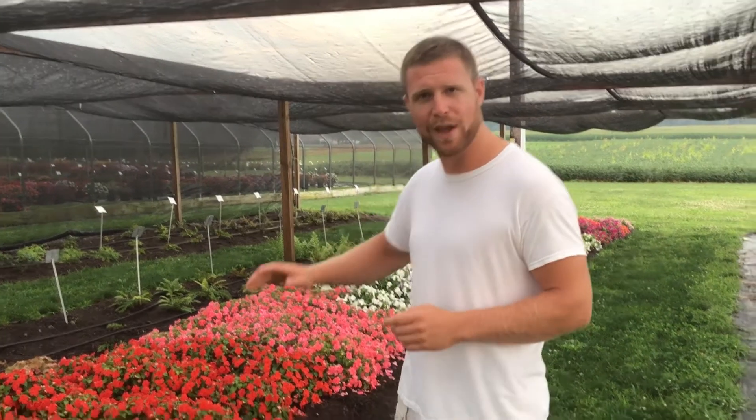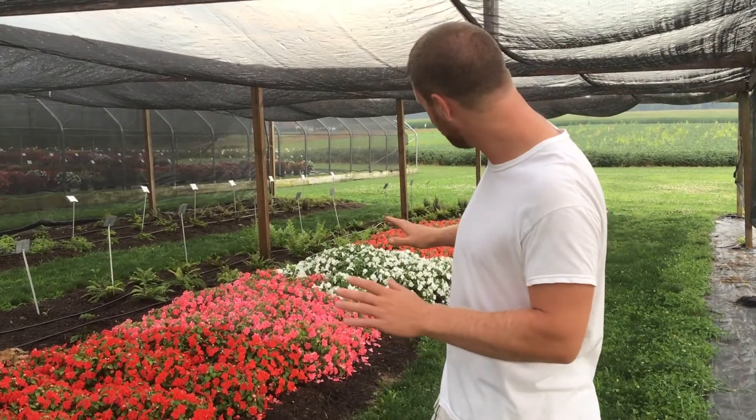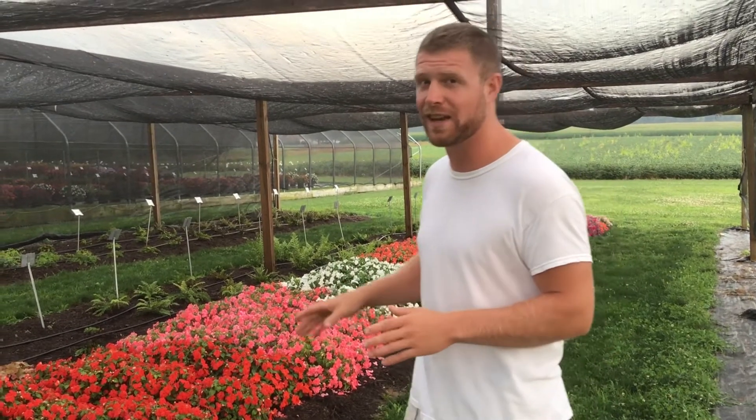Hey guys, this is Mark. Today I wanted to talk to you about impatiens. Right now I'm standing at the Penn State flower trial gardens in Pennsylvania, and you'll see behind me a big, beautiful, full, colorful bed of impatiens. That is really significant and really exciting, and I'm going to get into why that is in a little while.